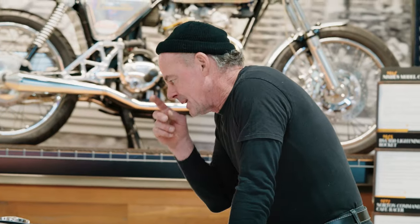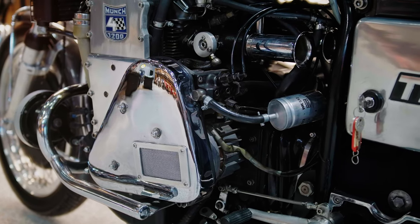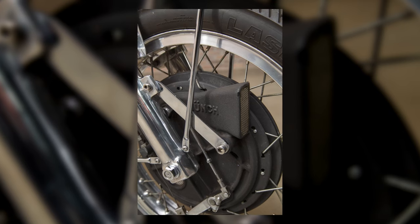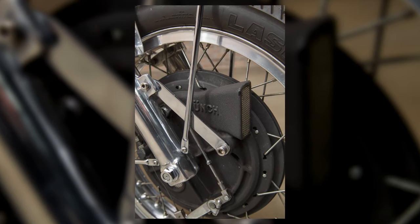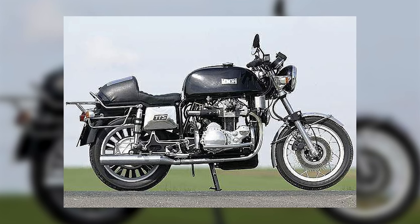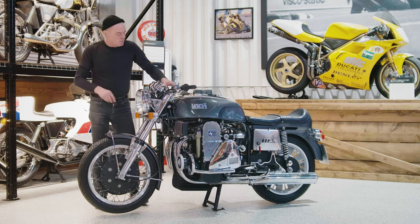This is a later model one, from the 70s — this one has fuel injection. I think at the very end of production they went from this big drum brake to a disc brake, but could you imagine riding this thing and trying to pull all this weight with that? Could be a bit dodgy.